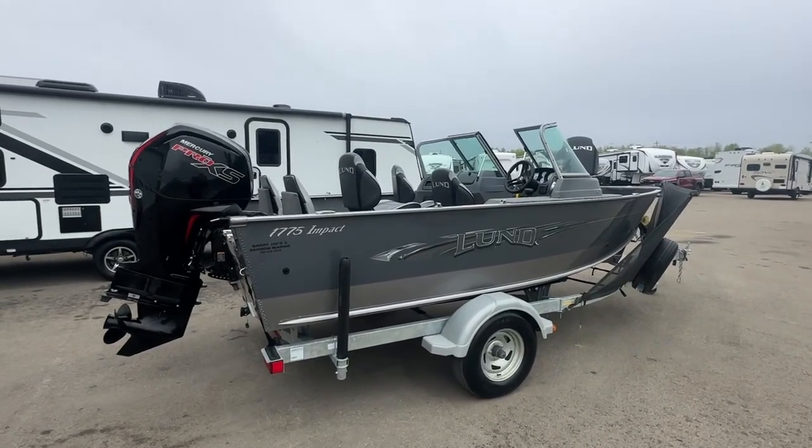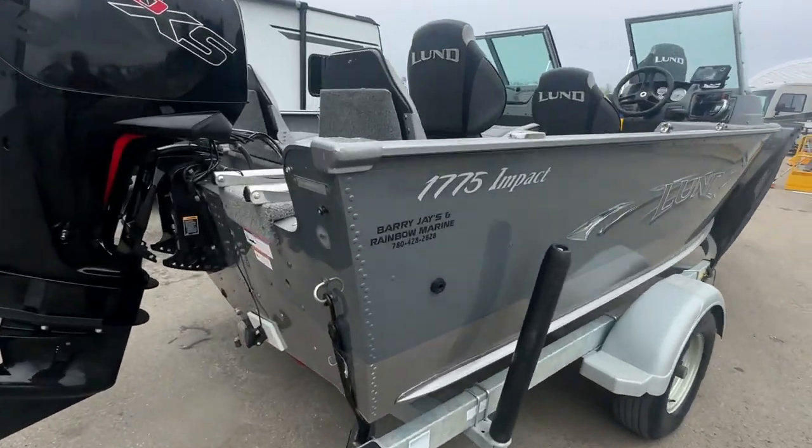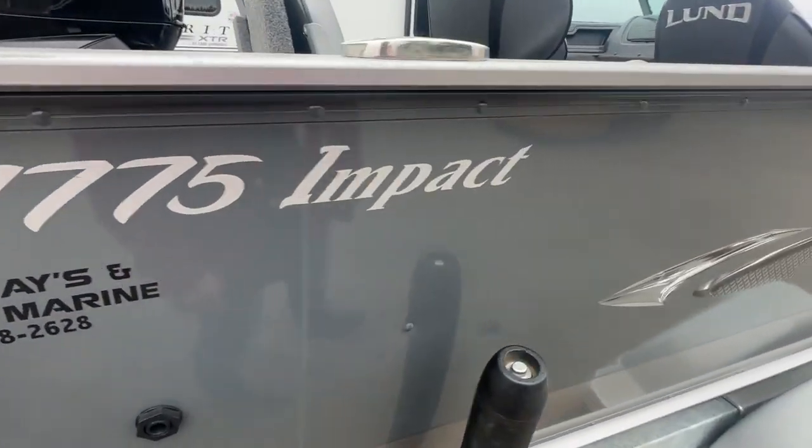Hi, this is Clayton, owner of Stoney RV in Stoney Plain, Alberta, and today we're bringing you this 2017 Lund 1775 Impact.